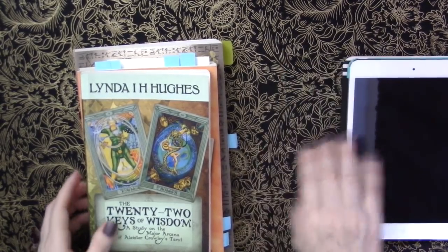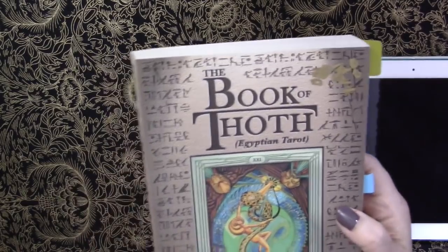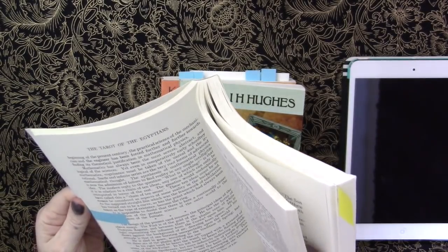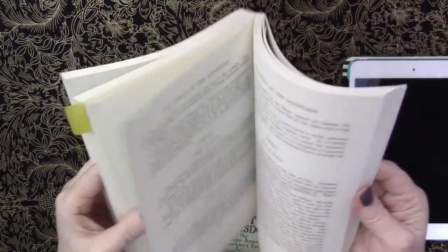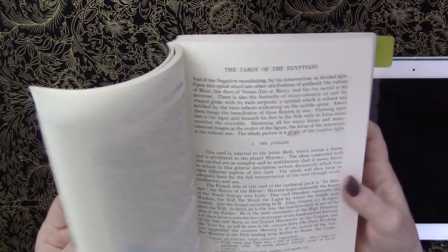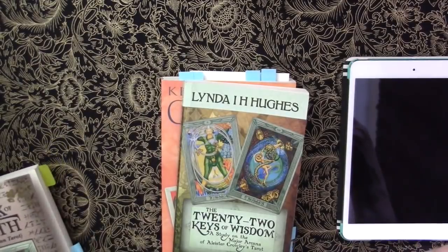These are the books he gave me with it. This is the Book of Thoth by Aleister Crowley himself — the original text. It goes through all the cards plus a lot of information. It's always good to go to the source. The other one he gave me is by Linda I.H. Hughes, The 22 Keys of Wisdom, which is a study of the major arcana, going through detailed study with large images of each major arcana.